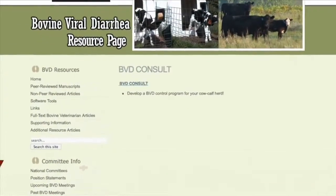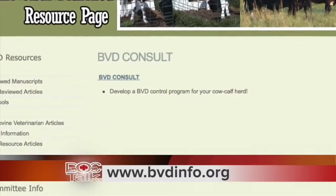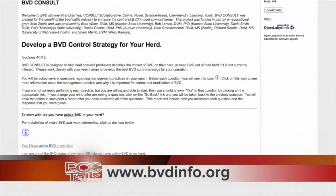A beef producer — and I'd like them to do it with their veterinarian, because sometimes the veterinarian can help explain some of the questions — can get on there by themselves if they want to. You go to the BVD Consult, right there at the front and center on bvdinfo.org. You click on that, and the first question will be: do you currently have BVD in your herd? If you know you do, you've diagnosed some cattle that have it, you just click yes. For a herd that is positive, it asks specific questions about different management options. So basically it's kind of a decision tree.